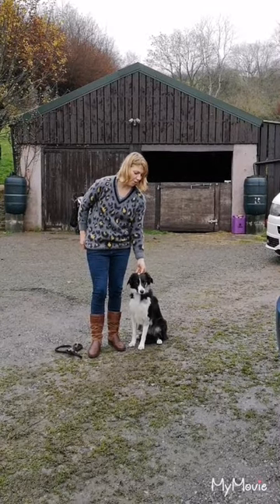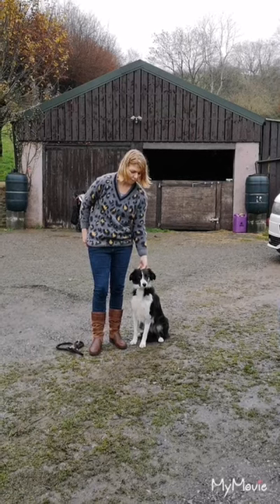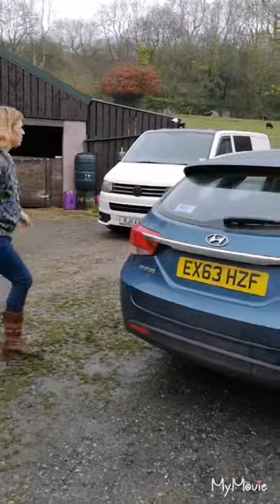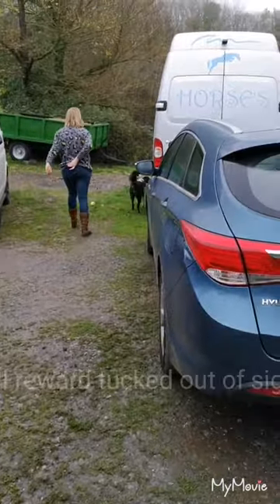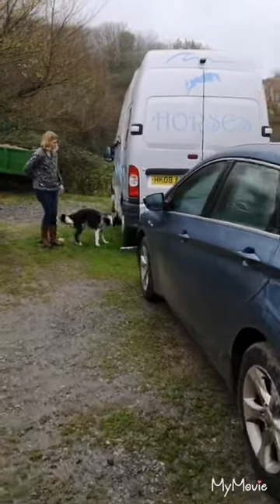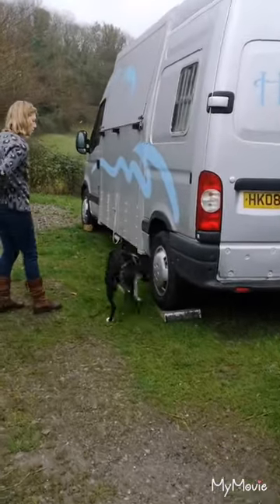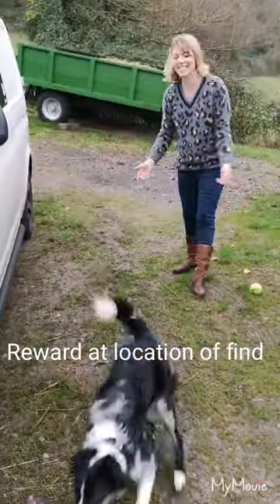Okay so this time I'm going to be rewarded hopefully with a ball reward if she finds it. So when we're ready we're going to go. Yes! Get it! Clever girl! Where's it go?